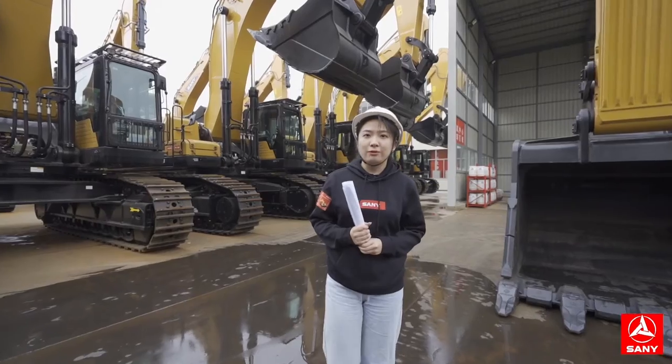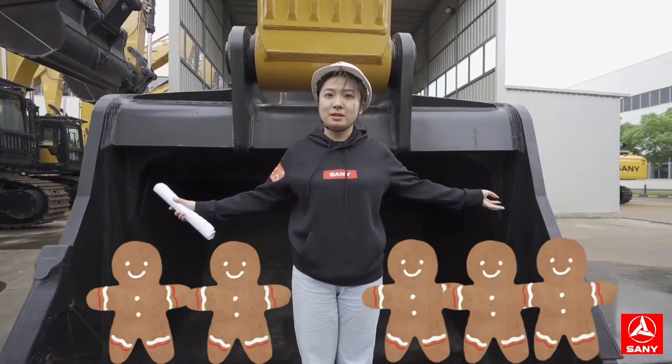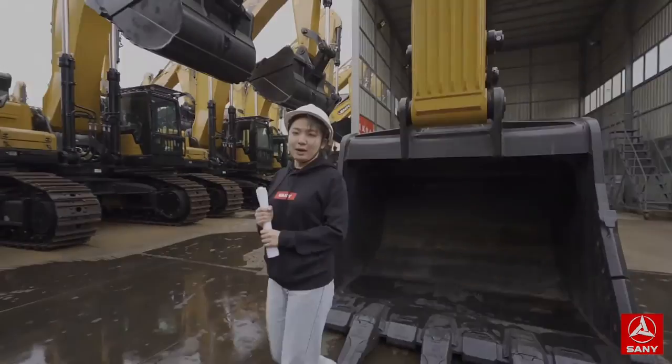How big is the bucket of SY190? Come on, let's test it. I'm 170cm. Open my arms, I can't touch the bucket. The bucket is 6.1 steer. Did you guess right?